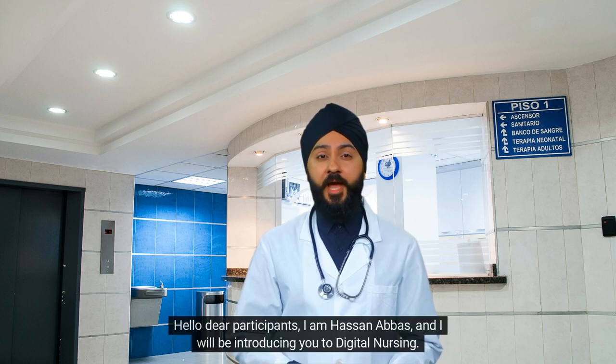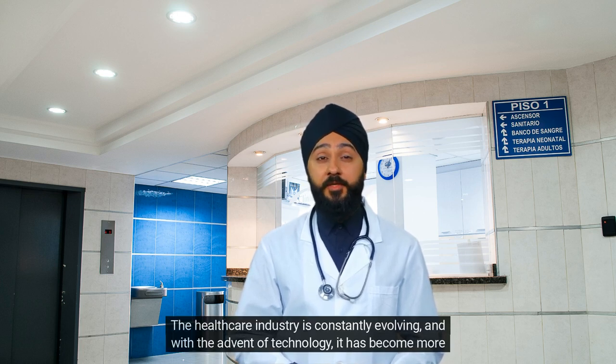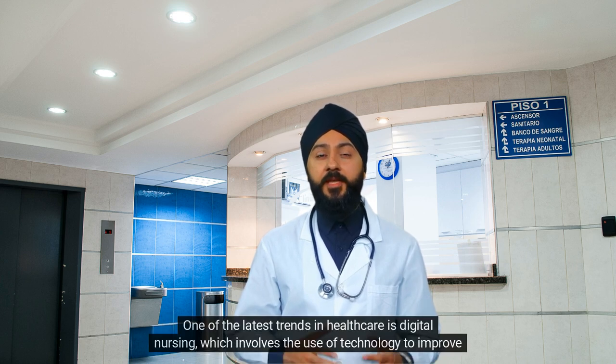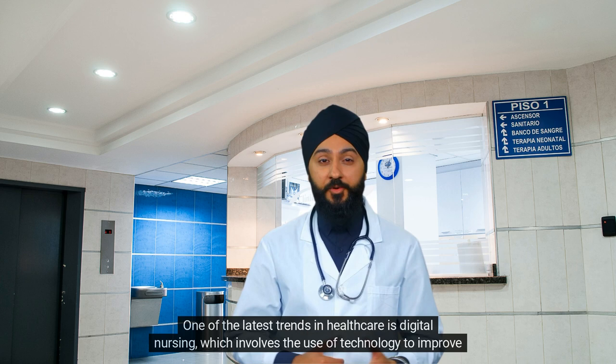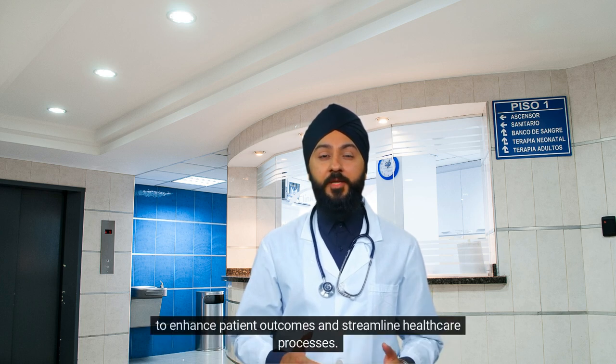Hello dear participants, I am Hasan Abbas, and I will be introducing you to digital nursing. The healthcare industry is constantly evolving, and with the advent of technology, it has become more efficient and effective. One of the latest trends in healthcare is digital nursing, which involves the use of technology to improve patient care. Digital nursing is a relatively new concept that has gained popularity in recent years due to its ability to enhance patient outcomes and streamline healthcare processes.